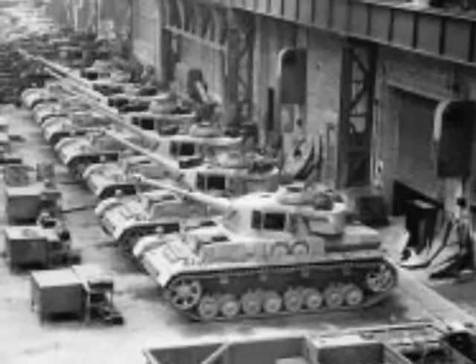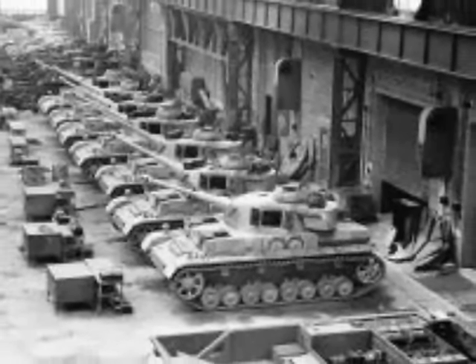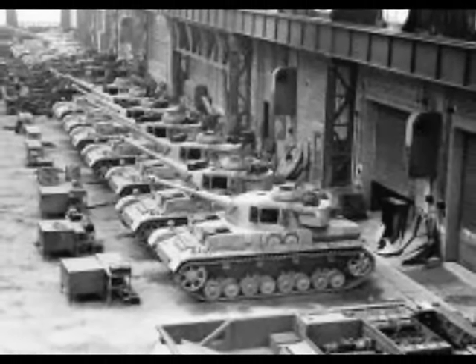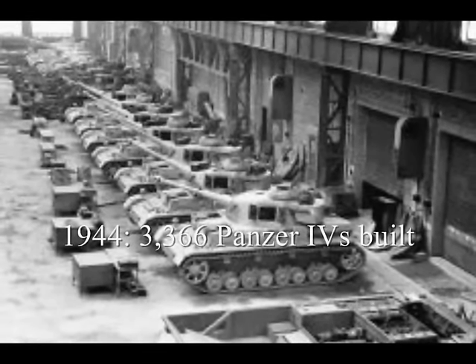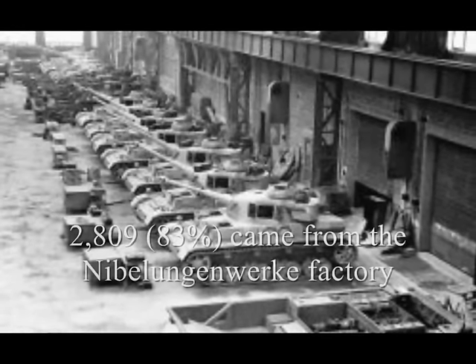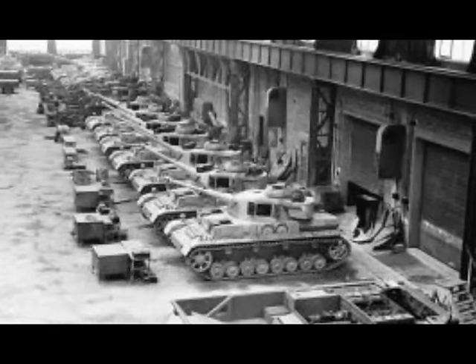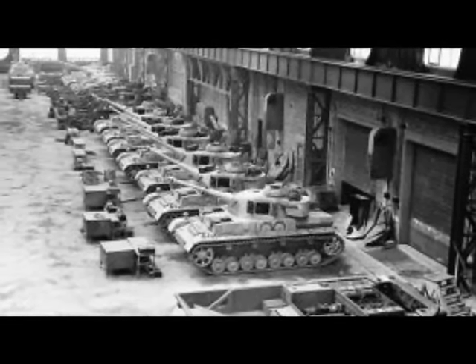In the months that followed, the number of units produced increased dramatically. The largest numbers were reached in 1944. Of the 3,366 Panzer IVs built that year, 2,809 — roughly 83% — came from the Nibelungenwerk factory.